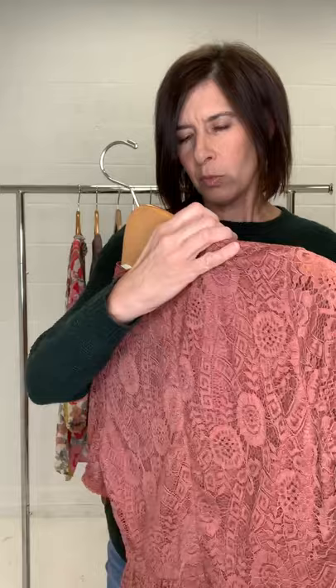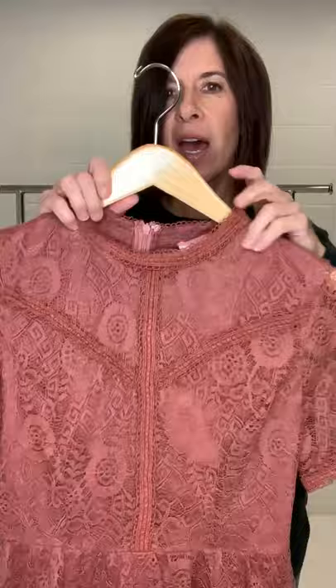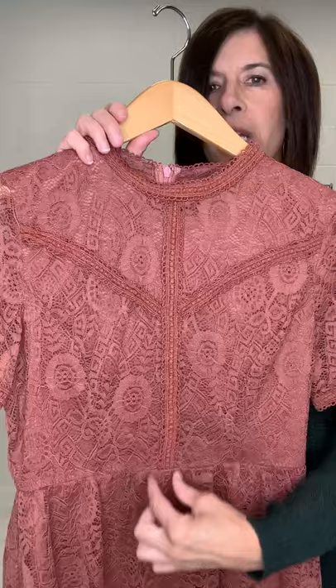So the first top — look at this gorgeous top. This is the Addy Lace Peplum Top. The lace is gorgeous. Look at that beautiful mauve color. Look at the beautiful detail of the lace. I love the ribboning down the center and the cute little bottom.